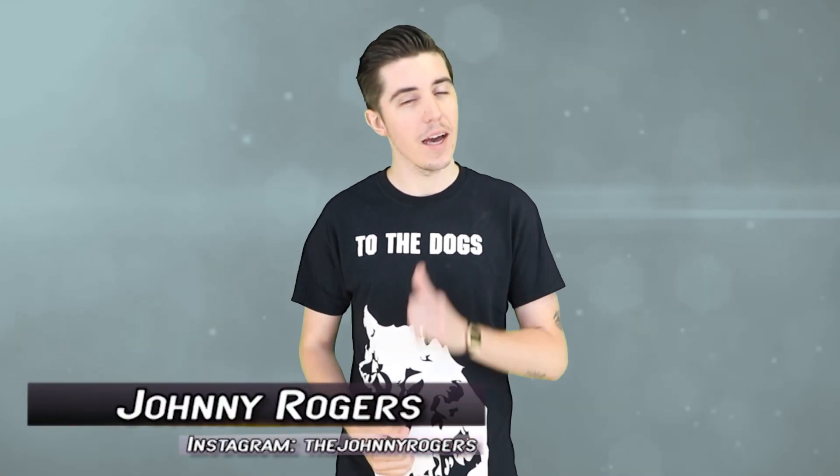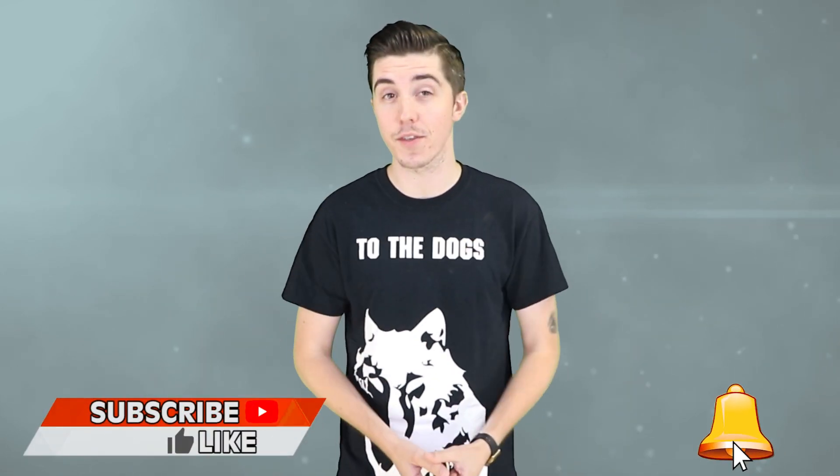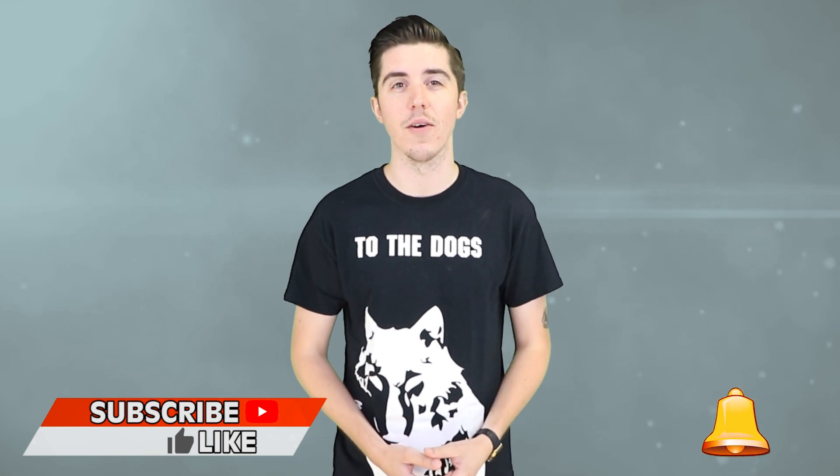Welcome back gamers to Top 10 Gaming. I'm your host Johnny Rogers and if you happen to be new here, we provide daily content on all things gaming. If you're wanting more of that, tap the subscribe button to never miss another video. Leave us a comment down below with your tips and tricks for a better gaming experience, and stay until the end because you won't believe our number one pick. Let's jump into today's list of the Top 10 Hacks Every Gamer Should Know.